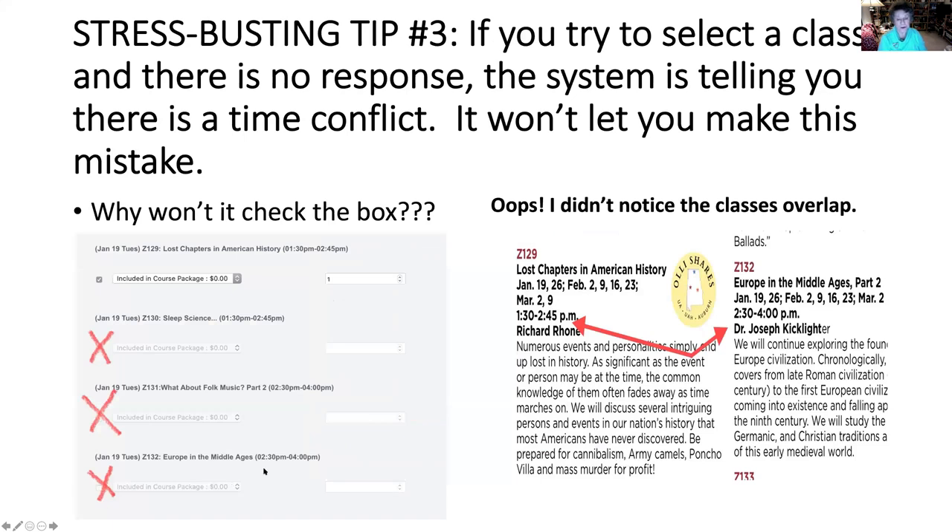Here's my third stress-busting tip. If you try to select a class and the button won't click and there's no response, the system is telling you that there is a time conflict. It won't let you make this mistake — it won't let you sign up for two simultaneous classes. Some of our classes, particularly shared classes, may be running on a slightly different timeframe than we're used to. So if a class didn't click, it might be because there is a time conflict and you have to pick one.